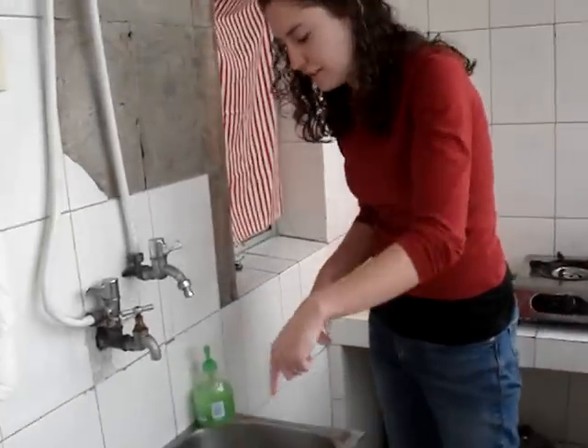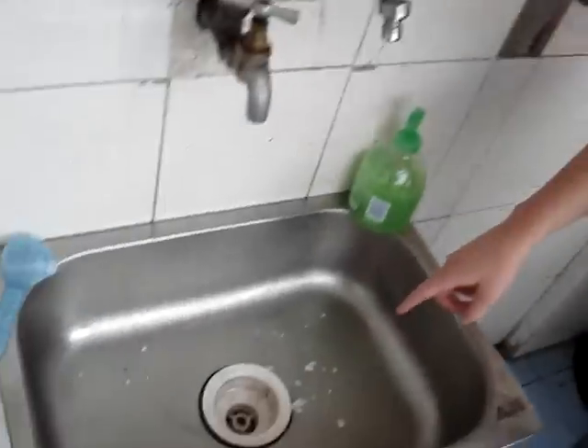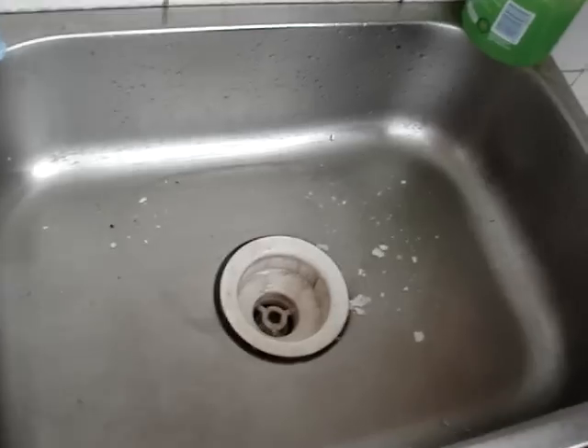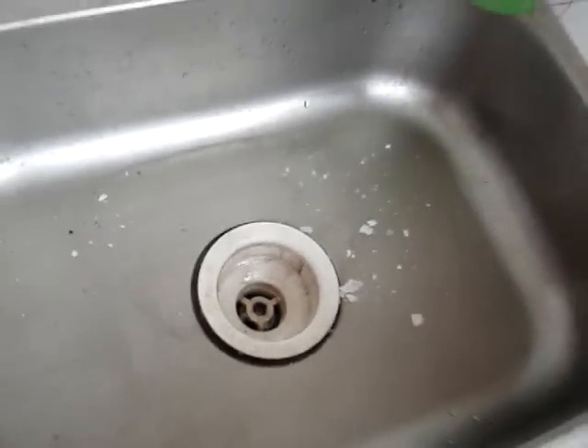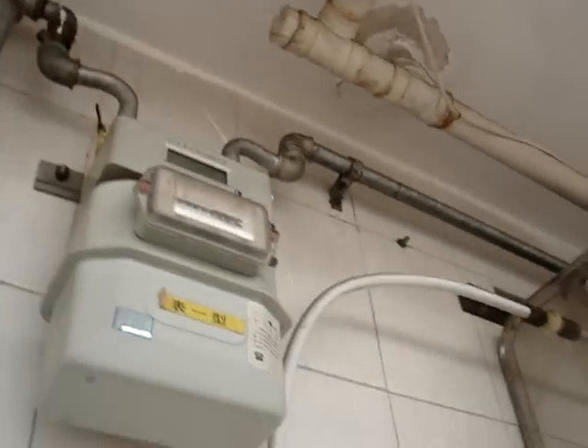This is our sink. Come check this out. This is pieces of our ceiling because our upstairs neighbor is a carpenter perhaps, and he just likes to hammer on things constantly.